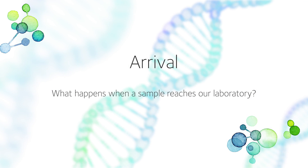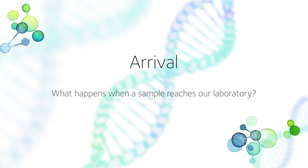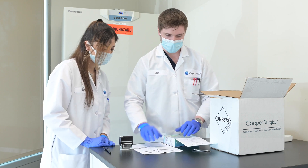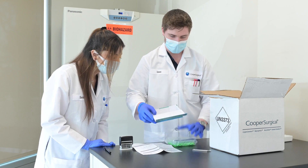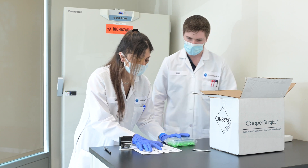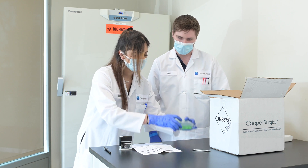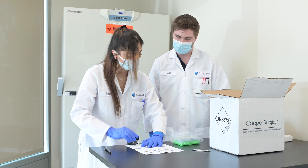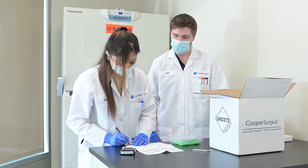My name is Leah Rivestello. I'm the PGTA lab manager at the Cooper Genomics Laboratory. Packages of samples arrive throughout the day. The boxes are opened and inspected, ensuring the contents are intact. The biopsy worksheet is compared to the received sample kit to ensure proper labeling and patient identifiers are used.